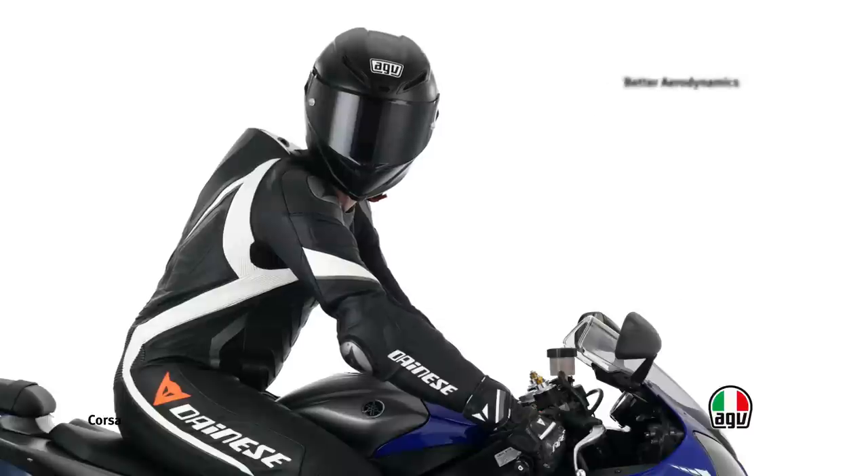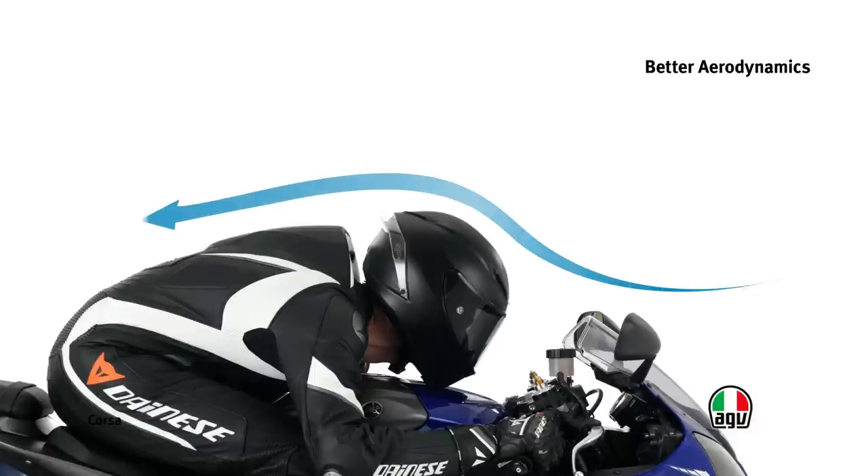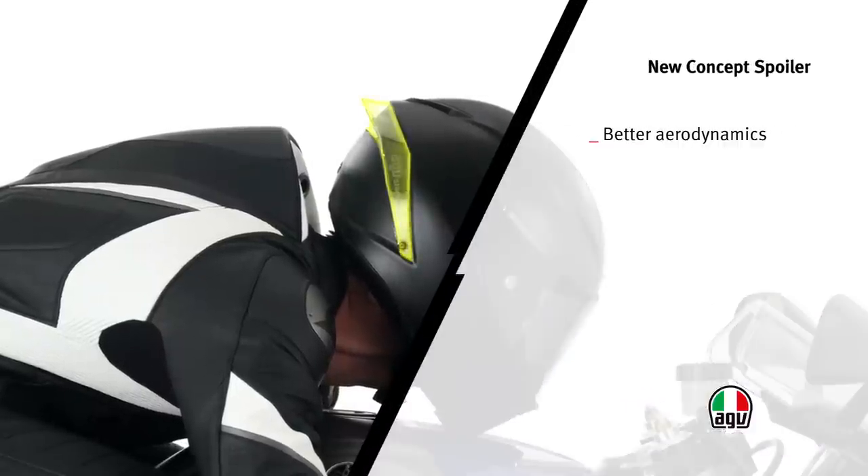The shapes of the helmet have been developed using flow dynamic simulation software and then optimized in the wind tunnel to ensure better stability and aerodynamics. The large back spoiler has also been optimized in the wind tunnel to improve aerodynamics and reduce turbulence.